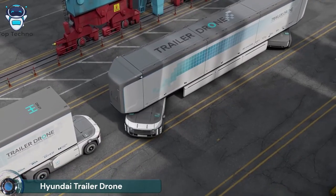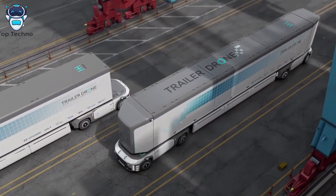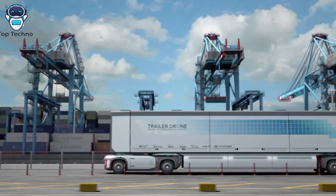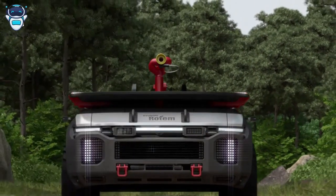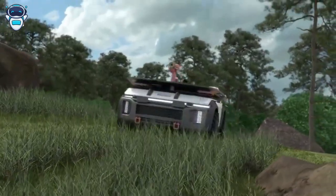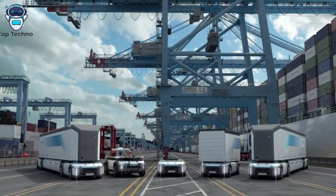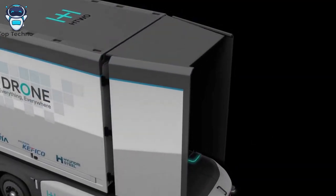Hyundai Motor Company won its first-ever Luminary honor at the Red Dot Award Design Concept 2022 with its Trailer Drone, a fully autonomous hydrogen mobility concept. The Luminary honor is the highest level of recognition at the Red Dot Award, selected from among the Best of the Best winners to serve as inspiration and role model for designers.